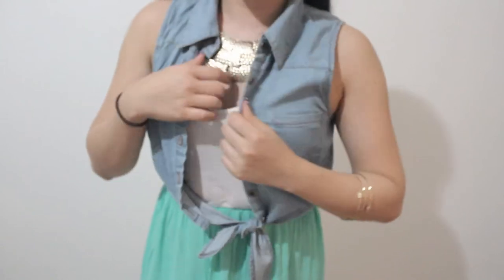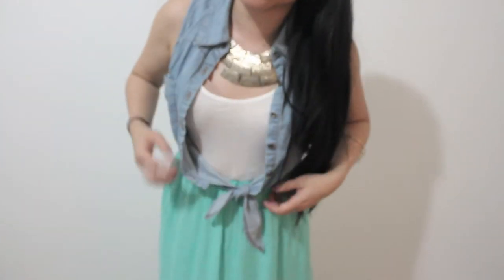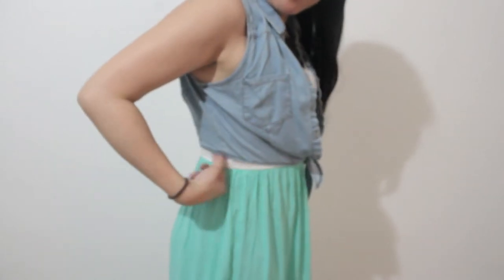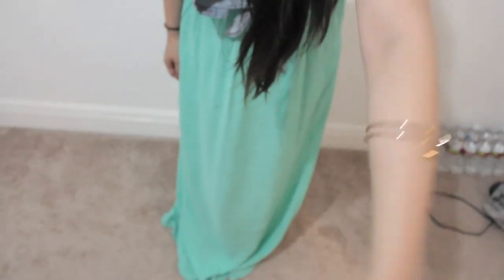I have this chambray vest with a little collar and buttons, but mostly I wear it open and tie it right here. It's sleeveless. I have this mint maxi skirt that goes all the way down to my toes. The top is see-through, so I'm wearing a nude bra underneath. The skirt cuts off at the same point as my vest, so that's good proportion.